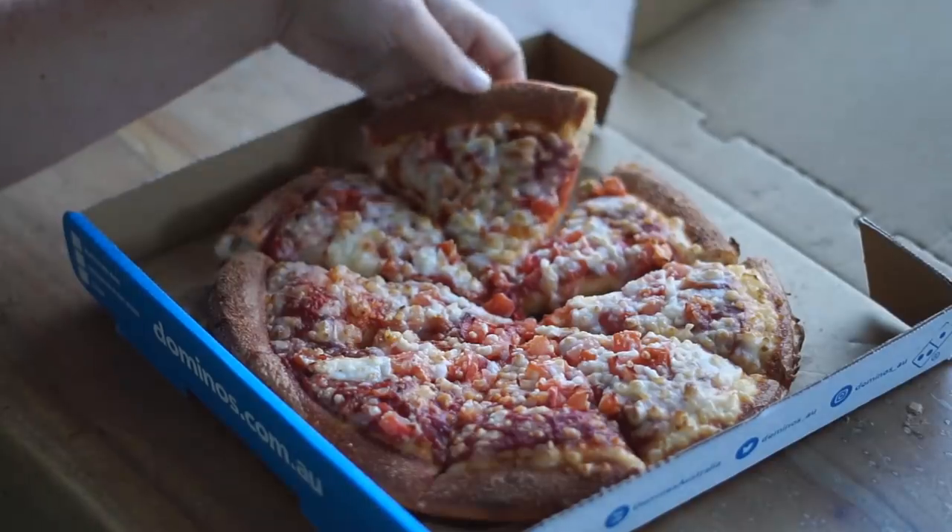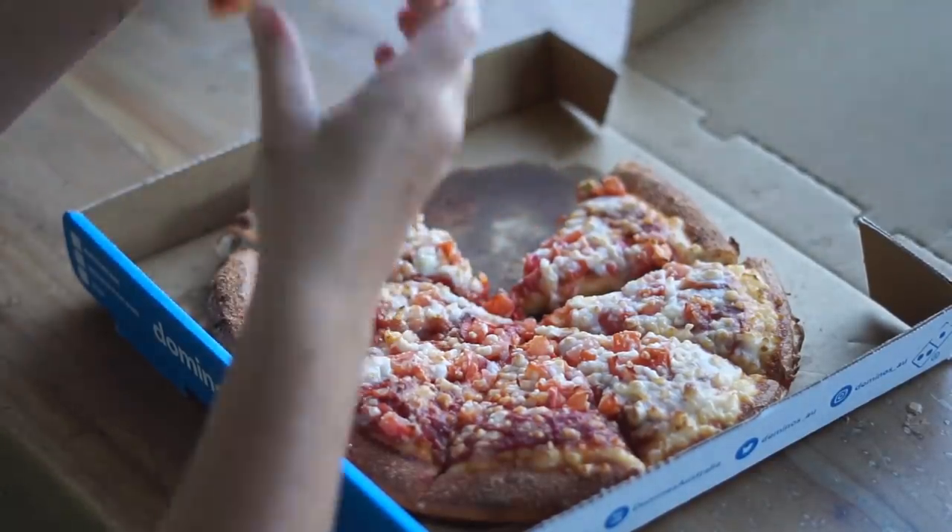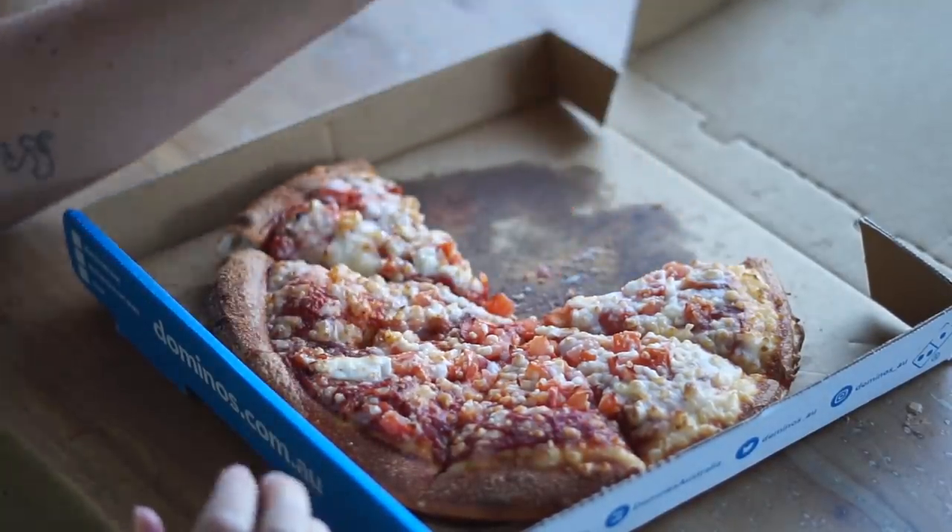At 5pm, this is when our oven broke for the week, so we ended up ordering takeaway pizza, which was really delicious.